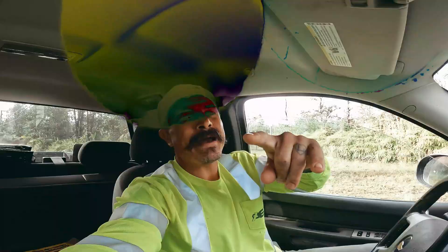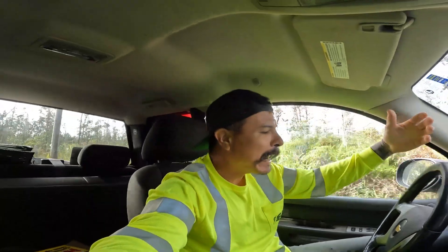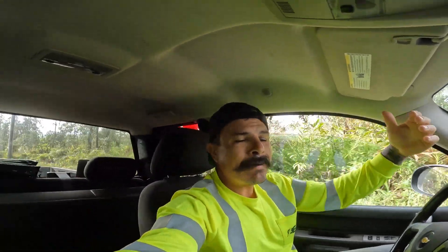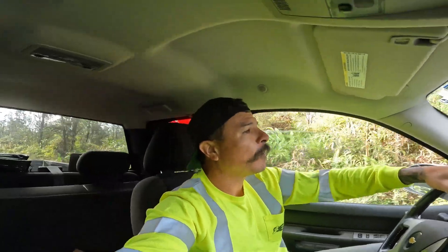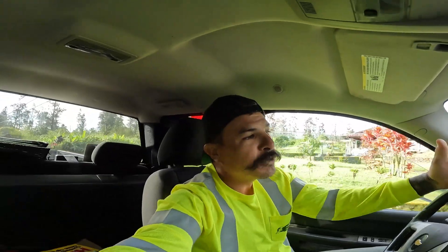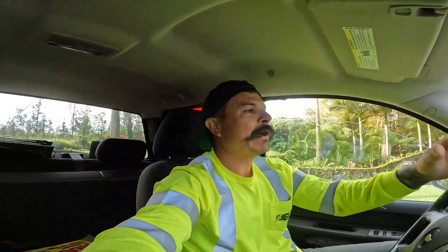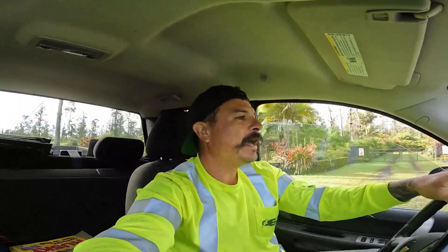Aloha and welcome back everybody to That Juan Show. We have a beautiful morning out here on the Big Island. I'm on my way to go pour the stem walls and some footings out in the Waikoloa area, in the Queens Market where, on my last video, I poured the elevator core — and today I'm going to be pouring the walls and stuff like that.